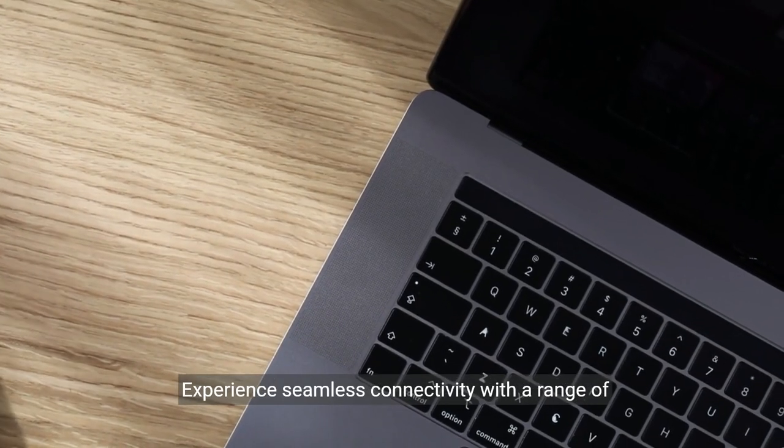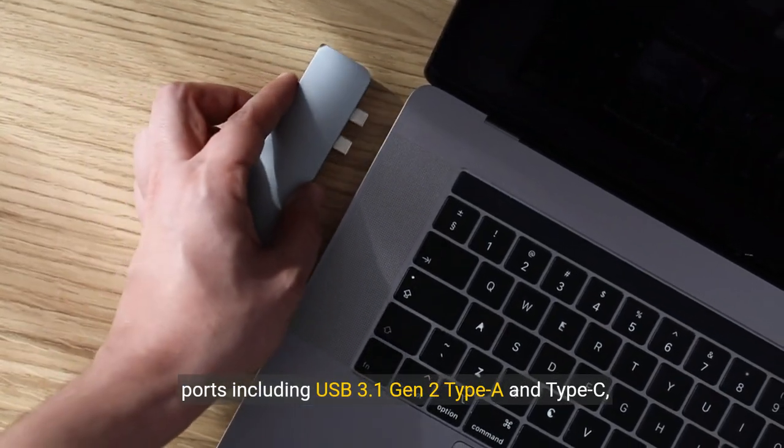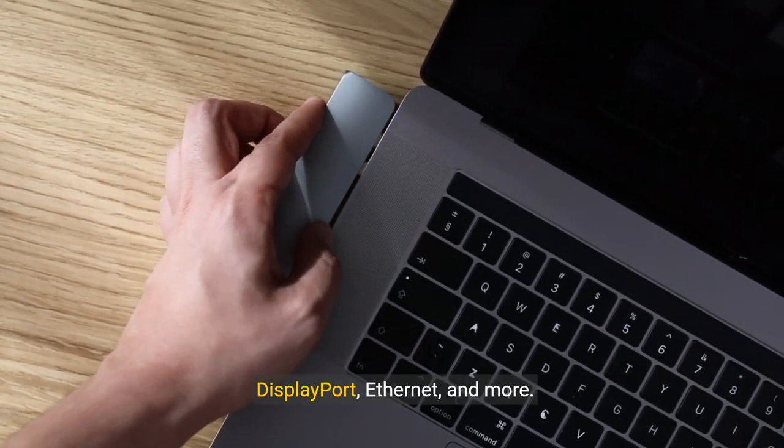Experience seamless connectivity with a range of ports including USB 3.1 Gen2 Type-A and Type-C, DisplayPort, Ethernet and more.